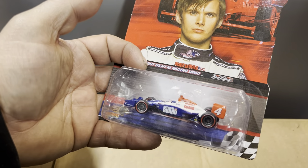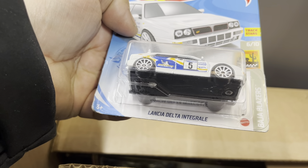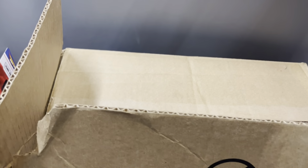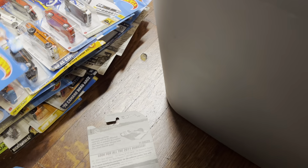A El Camino. Look at this — an 86 Monte Carlo SS, nice. What else in here? Oh, look at this IndyCar. I'll show you there, buddy — Place Collectibles. That guy looks serious, he might scare me. El Camino — it's like a Seattle Camino. What else? A Volvo 850 Estate and a Lancia Delta — that's nice.